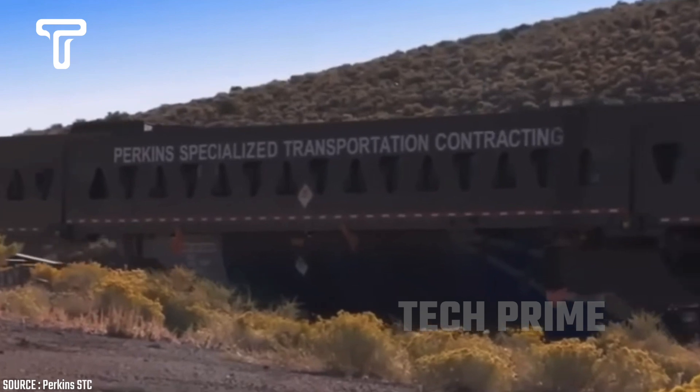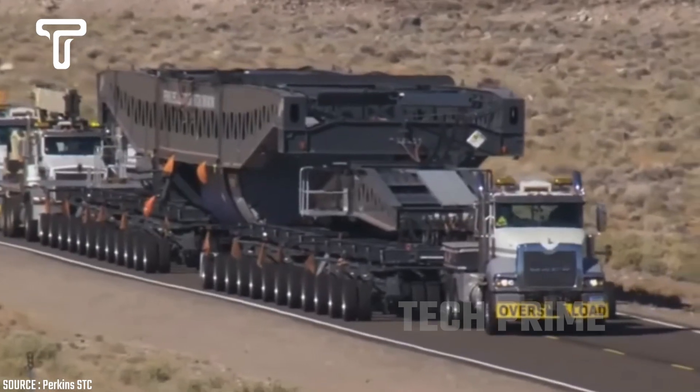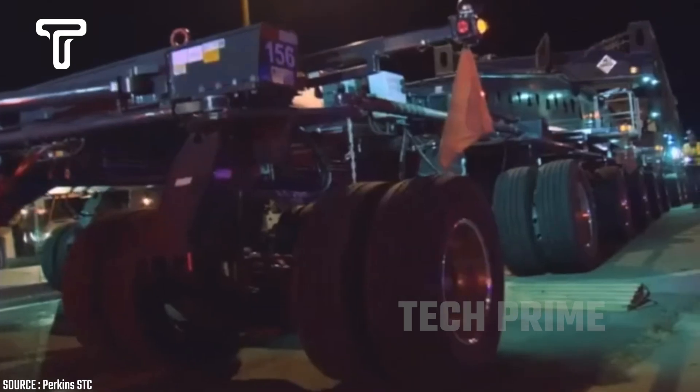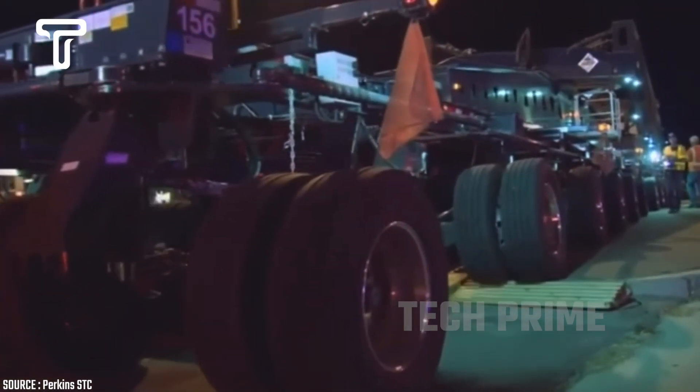Perkins STC's truck is currently transporting an old large generator that weighs 400 tons. Reportedly, this old generator will be moved to a location 700 miles away.